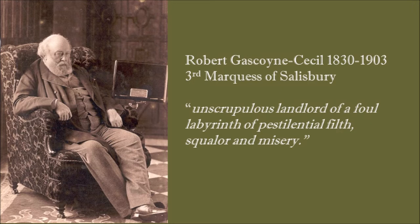In 'Hideous Hertford,' the third Marquess of Salisbury was labelled an unscrupulous landlord of a foul labyrinth of pestilential filth, squalor and misery. This didn't do a great deal of harm to his public image because the following year he became Prime Minister. Really nothing changed in Birchley Green - eventually Hertford built a new sewage plant which did make some beneficial changes, but even by 1920 there was still no running water on Birchley Green and people were still sharing communal toilets.